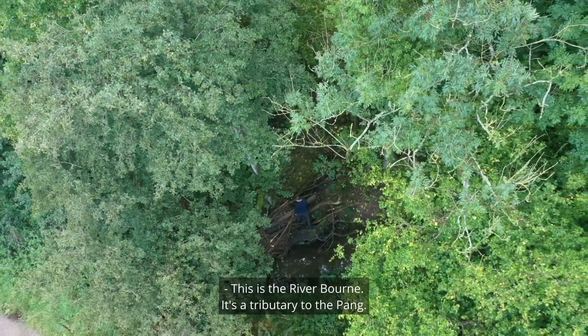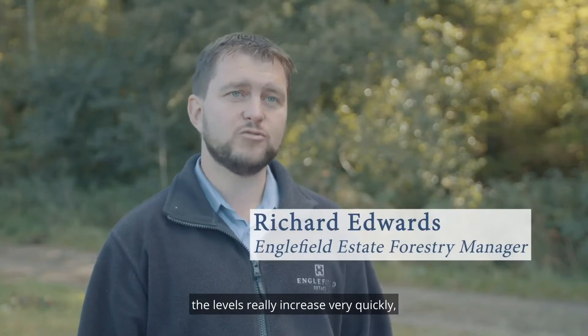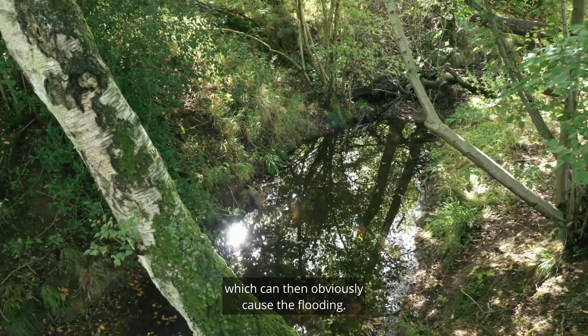This is the River Bourne. It's a tributary to the Pang. At the moment there's hardly any water in it, but after heavy rainfall the levels really increase very quickly, which pushes a lot of water down into the Pang itself, which can then obviously cause the flooding.